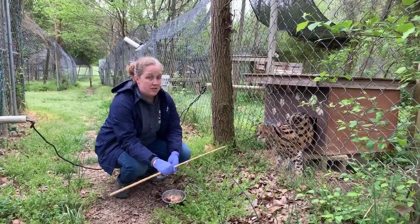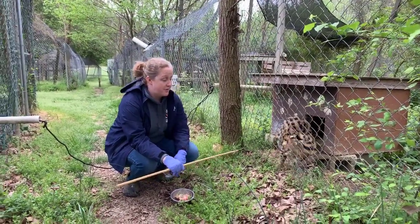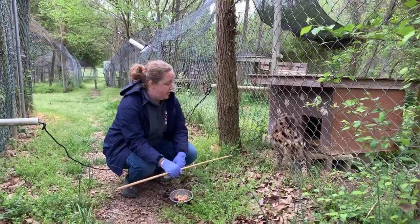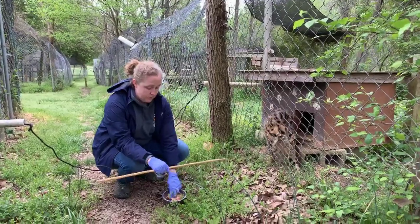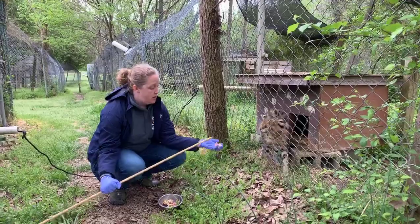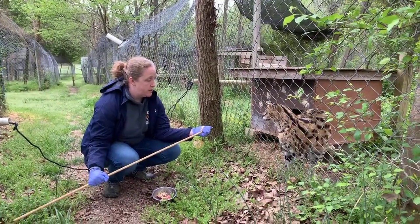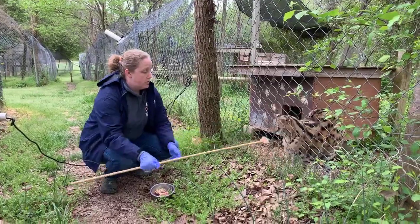She has been declawed, so as she ages we'll keep an eye out for signs of arthritis. When you declaw a cat — especially a cat of larger size — you run the risk of them developing arthritis. So that's something we'll keep an eye on and treat as needed.